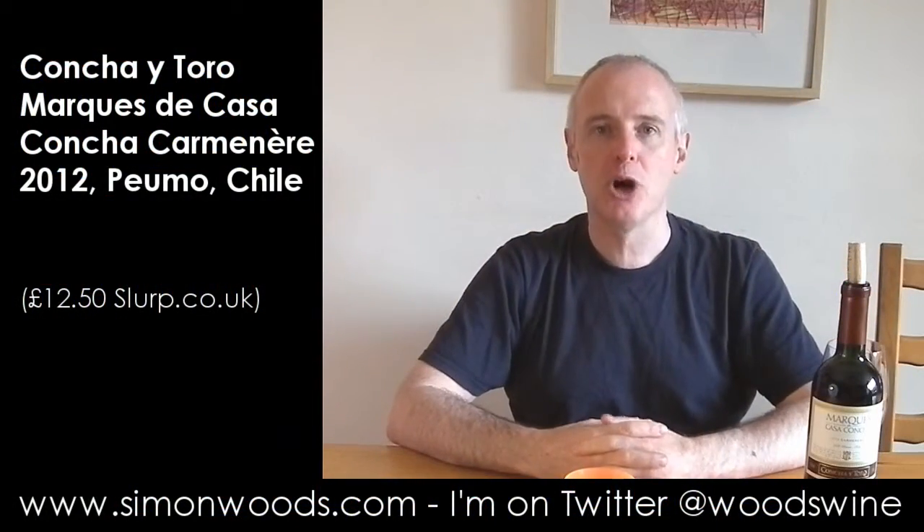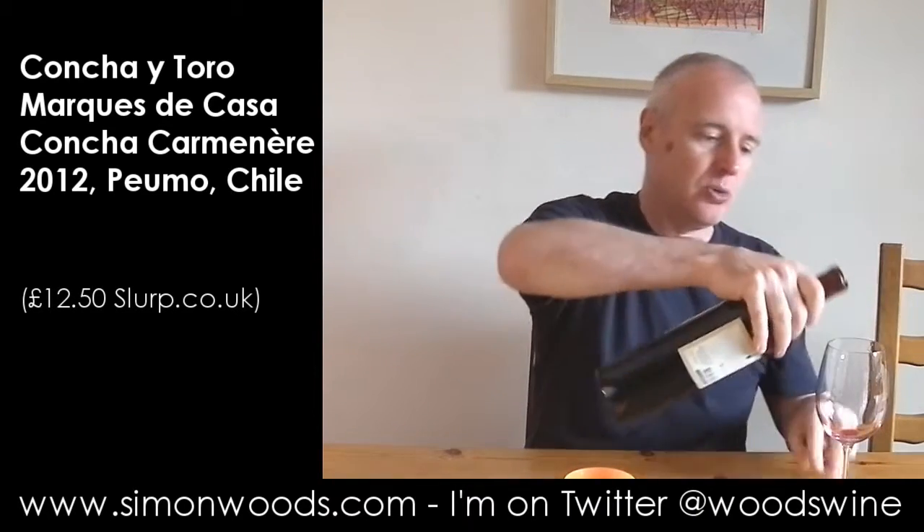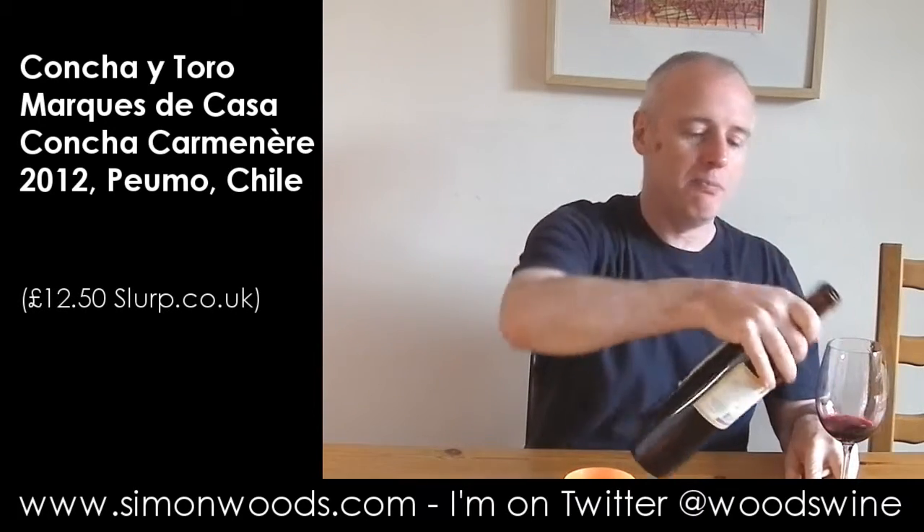Hi there, Simon from simonwoods.com. Today's wine: Marques de Casa Concha 2012 Carmenere from Peumo in Chile.